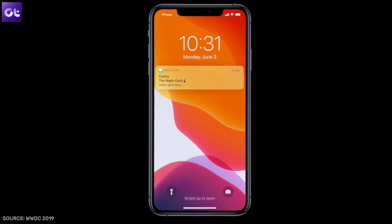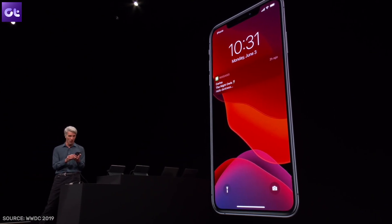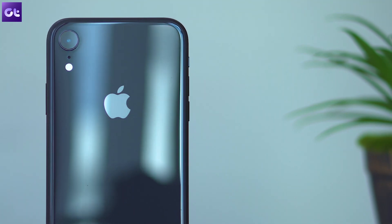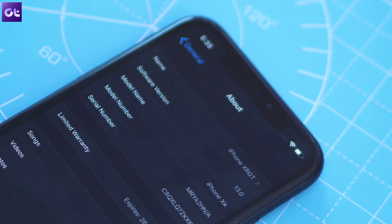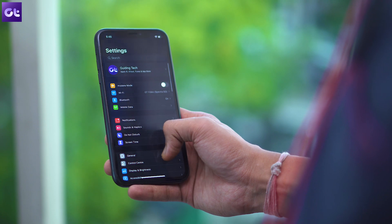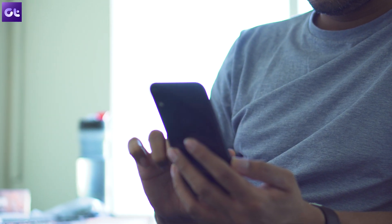At the annual Worldwide Developers Conference in June, Apple took the covers off iOS 13, the latest update for its mobile operating system, and it's a big one. The update introduces a ton of exciting new features for iPhones going all the way back to the 6s, including highly requested ones like dark mode. Since then, Apple has pushed a few beta releases and I recently had the chance to try it out on my iPhone XR. I'm actually quite impressed with the improvements and in this video I'll be talking about some of the best new features in iOS 13 that you shouldn't miss. Hey guys, this is Abhijit from GT — let's get right to it.